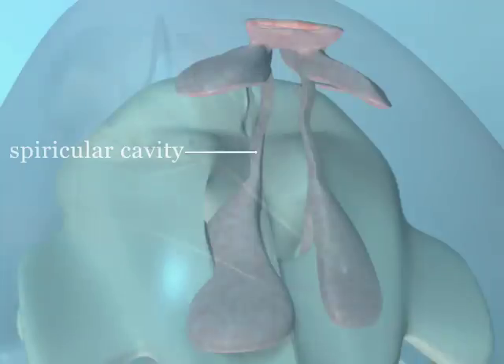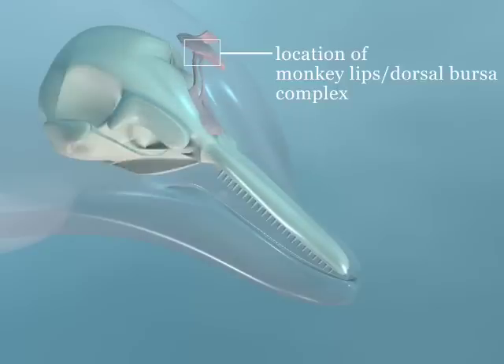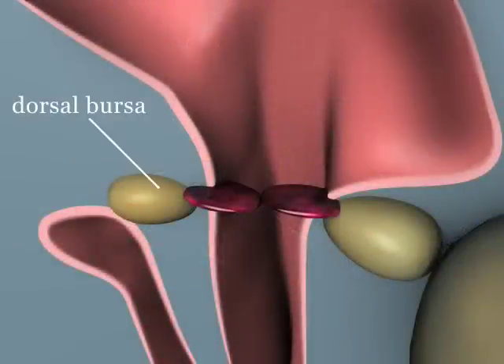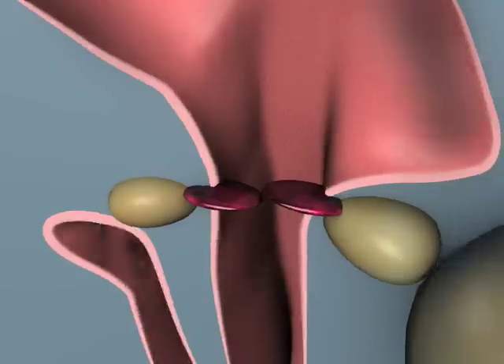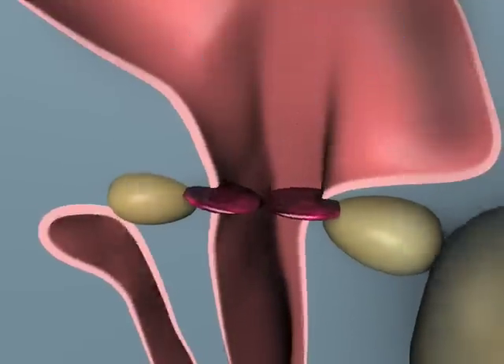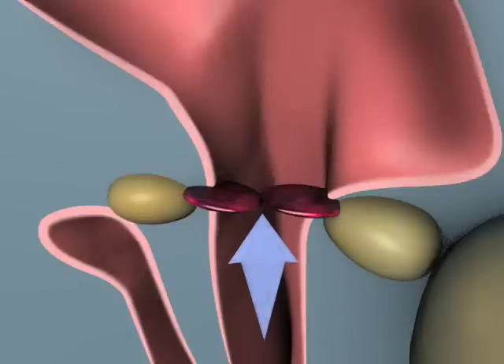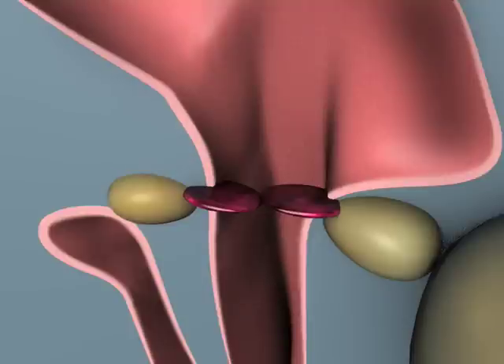The current hypothesis attributes primary sound production to the monkey lips dorsal bursa complex. Each bursa lies slightly below a ridge that protrudes into the spiricular cavity. These ridges are the monkey lips. Pressure from streams of air bubbles released up the spiricular cavity from the lungs through the complex causes the anterior and posterior monkey lips to slap together. It is believed that the posterior monkey lips slap the anterior monkey lips like a hammer striking an anvil. The clicking vibrations are transferred to the dorsal bursa and passed on to the melon.